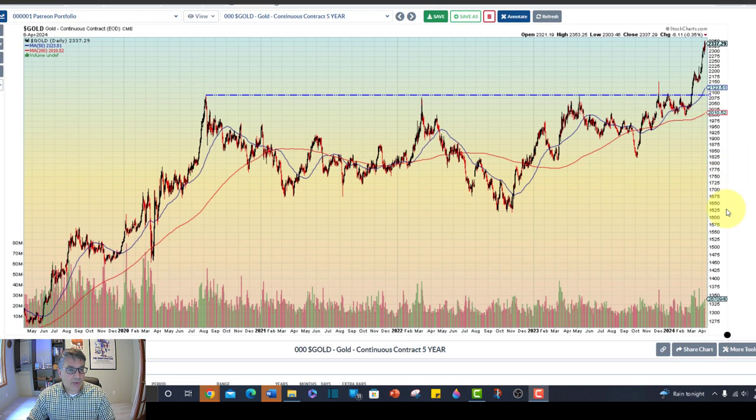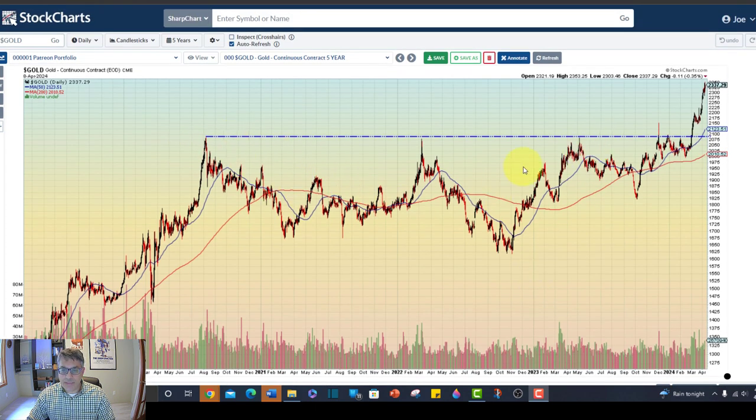Here is the price of gold on the five-year chart. Look how it broke out of a four-year long base. You've got a nice base with VCP characteristics — large, medium, small, smaller. That's a Mark Minervini principle. Then a huge explosion. We've got a little measured move here: an up leg, a rest, then another up leg.